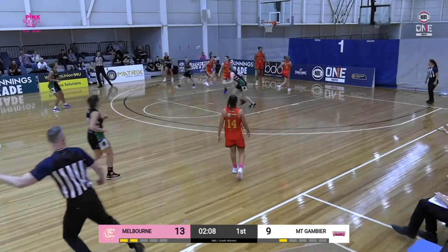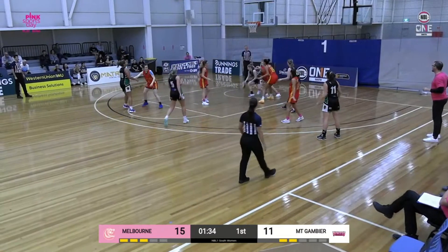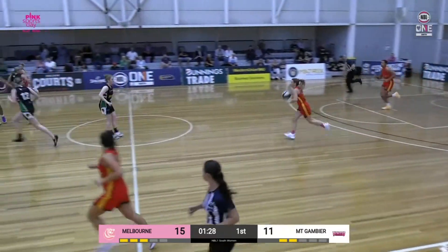Quick pass over to Hau. Trying to go through the back door — she does beautifully. To Kalea. To Hau. And she gets another bucket. Back-to-back buckets there for Jasmine Hau.